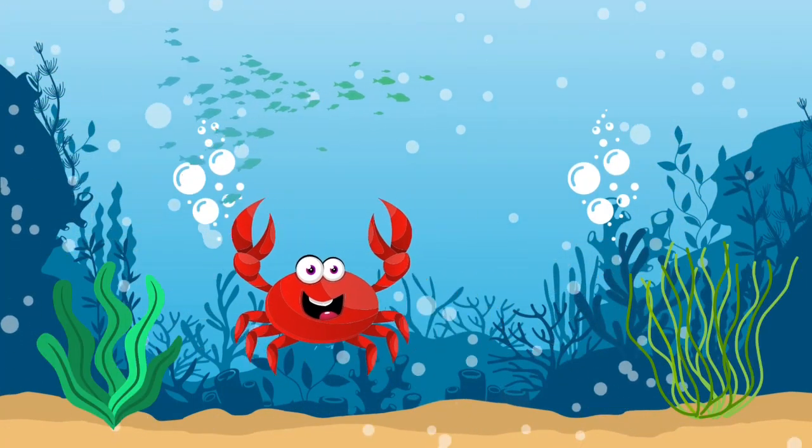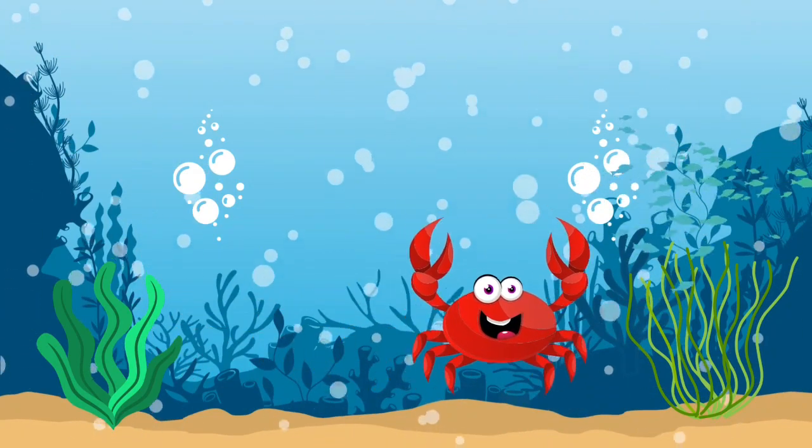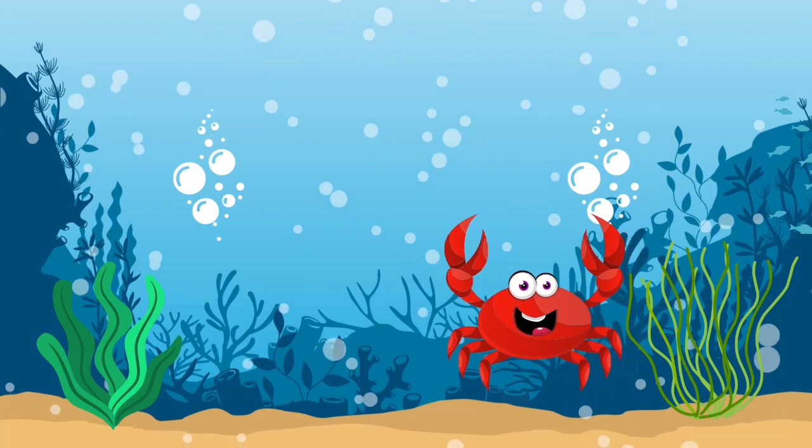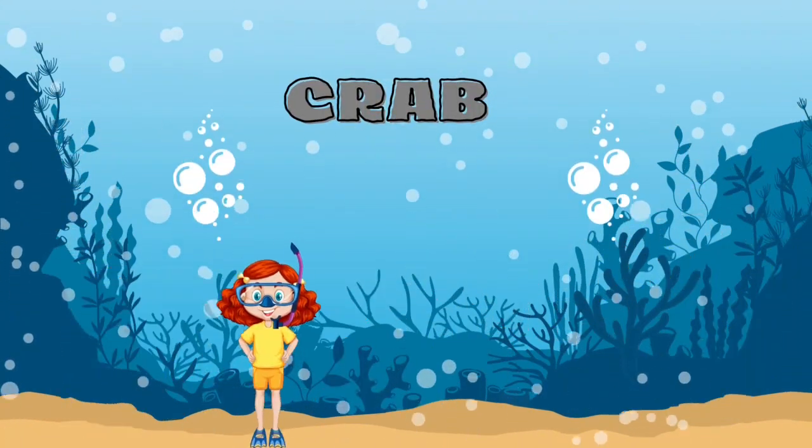Do you know what this claw-shaped creature is? It's a crab.